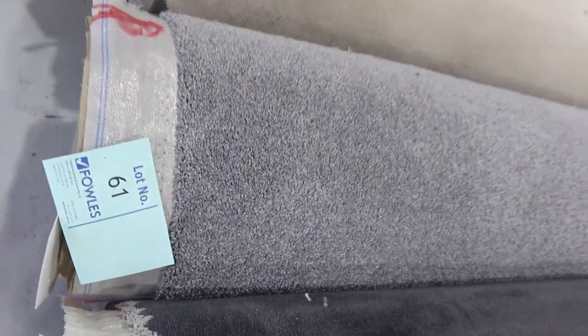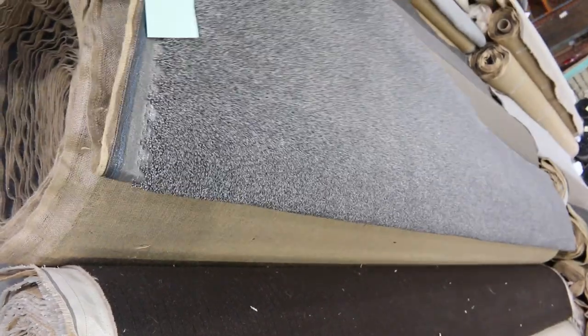Lot 61 is a nice twist pile again. We've got some nice grey twist piles going through — always really good value. This one here, lot number 64, is a wool carpet. This would normally retail at around about $320 a metre. We've got a nice big roll there — it is around about 35.9 metres in that roll.